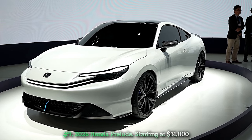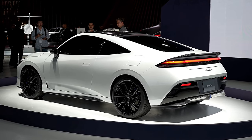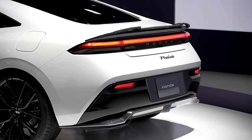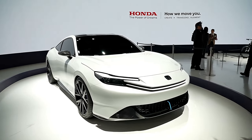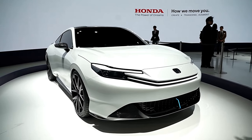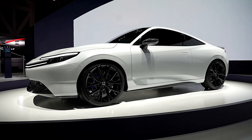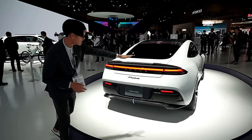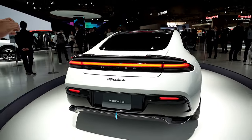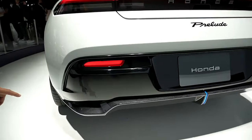Number nine: 2026 Honda Prelude, starting at thirty-one thousand dollars. You might recall the Honda Prelude as a sporty coupe from decades past — and it appears the Prelude is poised for a triumphant return, suggested by a concept car that looks tantalizingly close to production ready. This time it's a two-door coupe likely offered as a hybrid, embracing modernity with a sleek design embodying a 21st-century Prelude. While powertrain and mechanical specifics remain scarce, Honda anticipates it will share components with the Civic and Accord while promising an exhilarating driving experience.